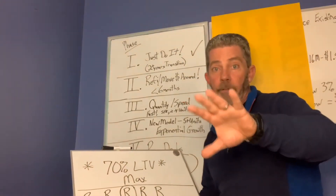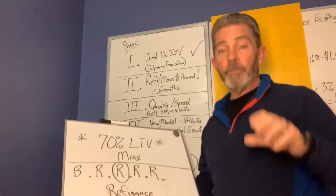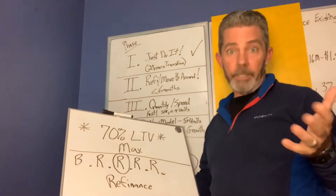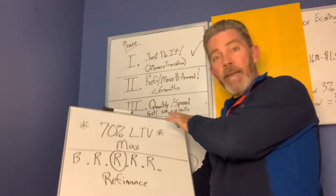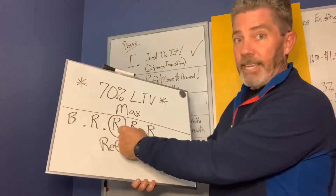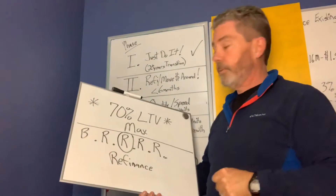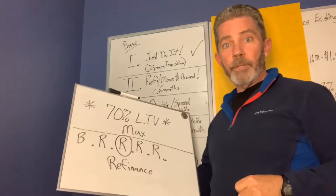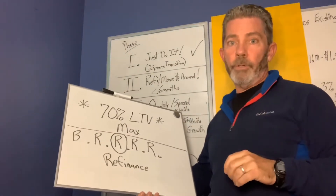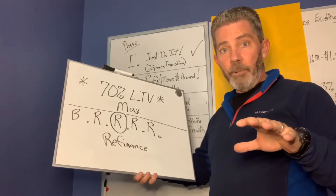Before I go any further, I just want to let you guys know — it's not like a catch — but this is super important if you're in phase 1. I didn't realize it until after I did a house or so. The maximum loan-to-value you're going to want out of the second R in the BRRRR technique — that's refinance — is 70%. It's crucial and critical in order to get into phase 2.